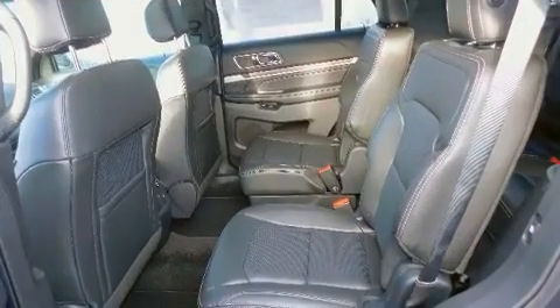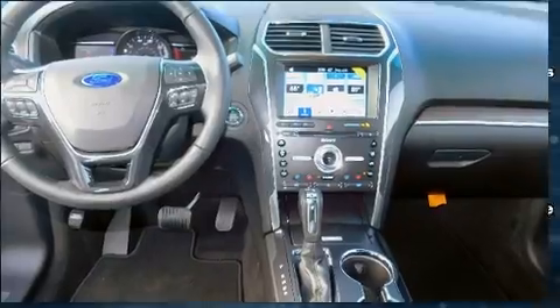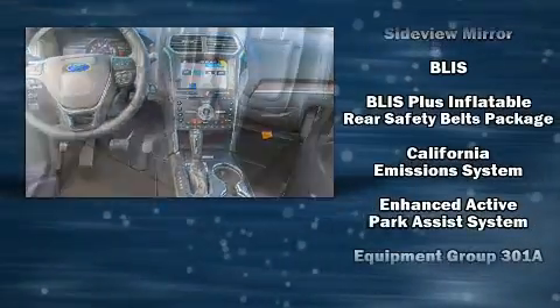Ford ensures the safety and security of its passengers with equipment such as head curtain airbags, traction control, and four-wheel disc brakes with AVS.